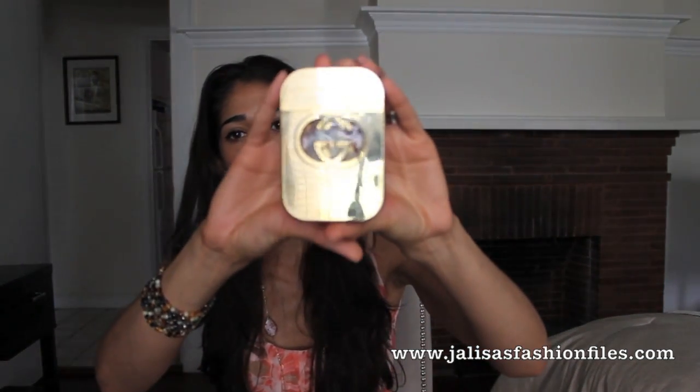A perfume I typically wear at night and all year long is Gucci's Guilty. It is absolutely a really good perfume — I love it and I've had it for a really long time. It's a long-lasting perfume. I got it in a set that came with a small perfume applicator, which I carry around in my purse in case I run out for date night and forgot to apply some. It really is a great perfume if you like something long lasting.